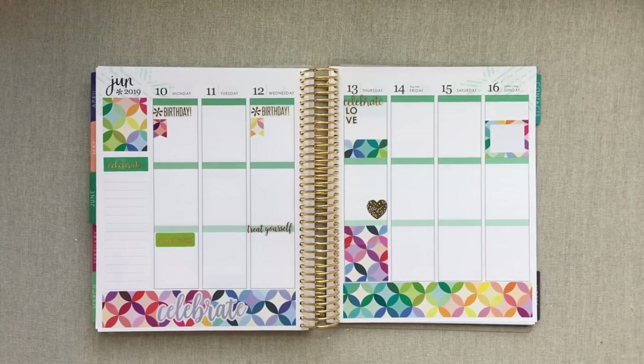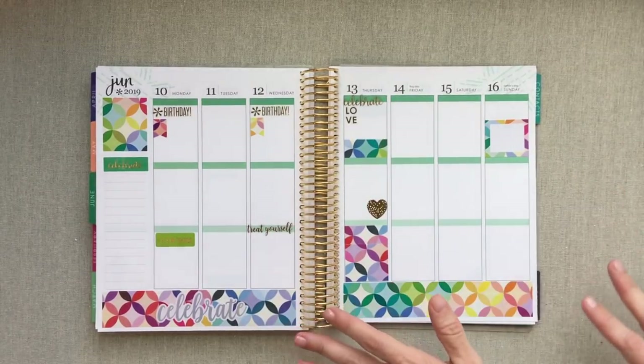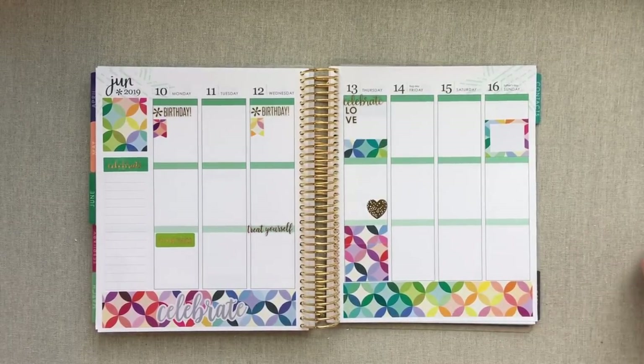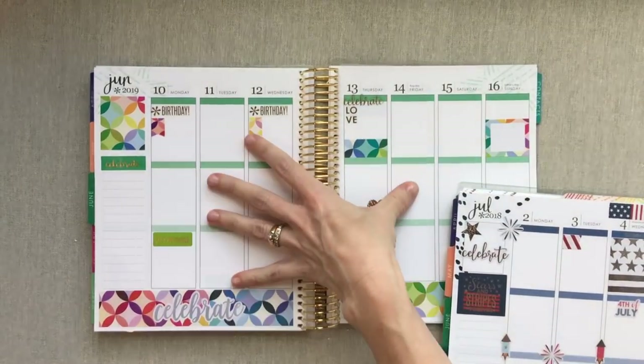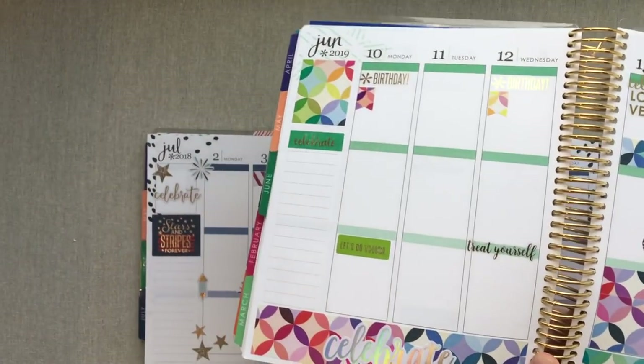I decided to do it up big with my very favorite pattern of hers, the mid-century circles. I don't normally use this many stickers. I had some questions about this and I was going to do some stuff in Instagram stories, but as I started it got way longer. You guys know how hard Instagram stories are when you're trying to show bigger spreads, so I decided I would do a short video about it and flip through my planner.